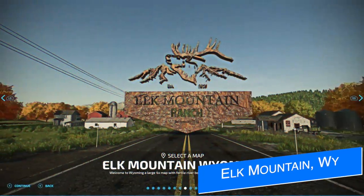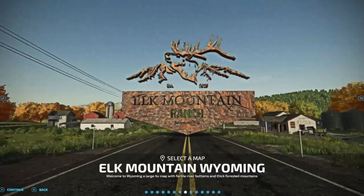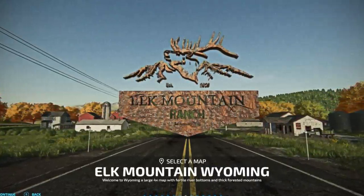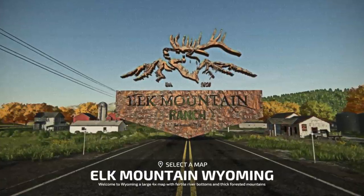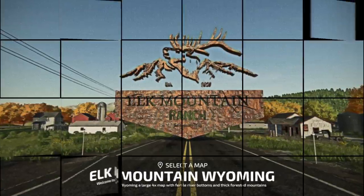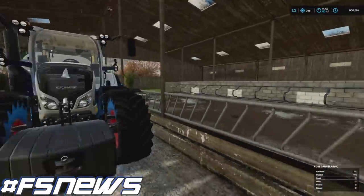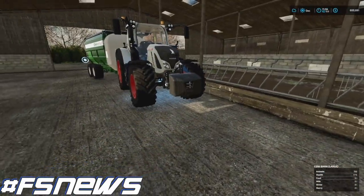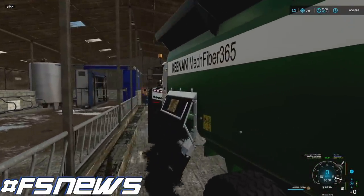Elk Mountain Modding have announced that their very successful map Elk Mountain Wyoming will be coming to Farming Simulator 22. No other details are available yet, but this was a huge map in FS19, so PC players will be happy to hear it. As always, links to all topics discussed today can be found in the description below, and release dates are unknown — nobody knows when any mod will be released.